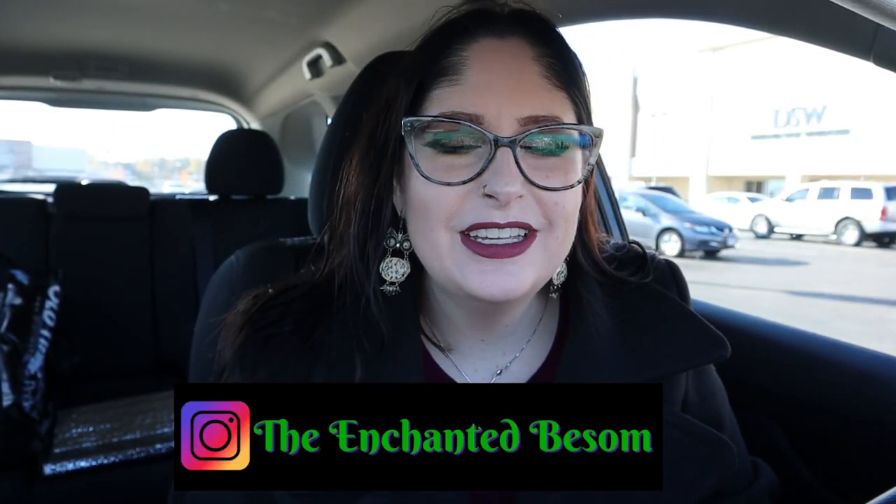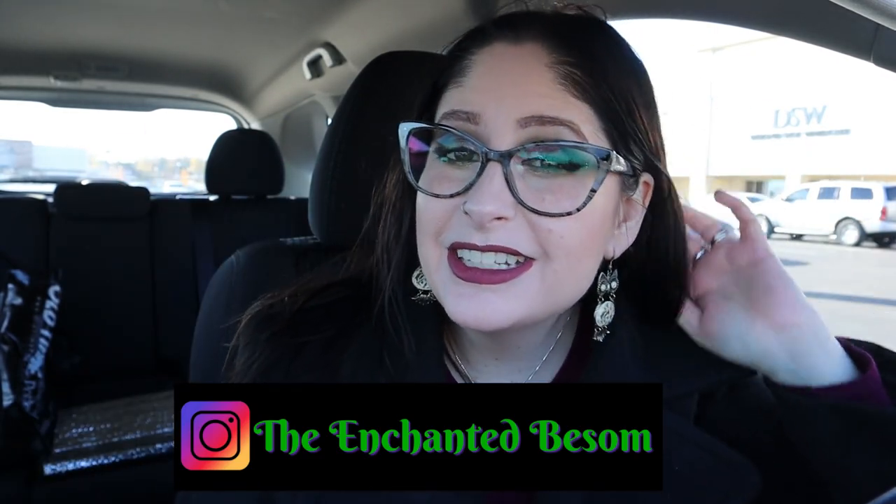Hello everyone, welcome back to another video on The Enchanted Basin. If you're new here, hi, I'm Jenny — nice to meet you! I do videos that are spooky or witchy oriented, cat lady box unboxings, vegan taste tests, craft-with-me videos, and chronic illness awareness chats. Shout out to all my fellow spoonies!